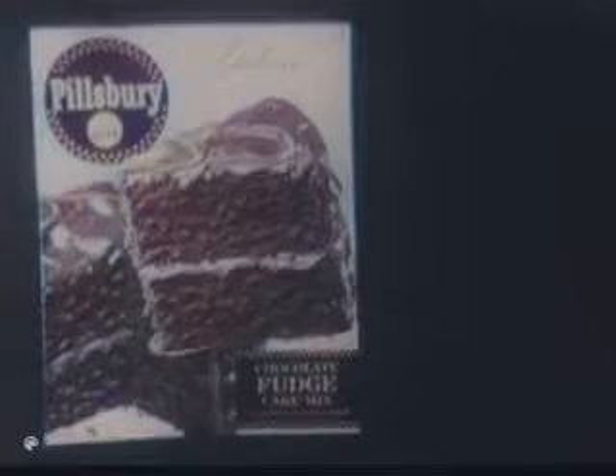New Pillsbury Deluxe Chocolate Fudge Cake, so rich, so moist, so quickly gone. Get Pillsbury New Deluxe Chocolate Fudge Cake Mix in this new package, just one of seven deluxe flavors. Pillsbury says it best.